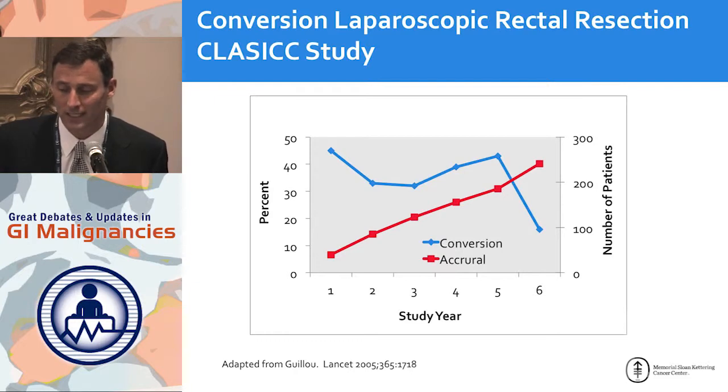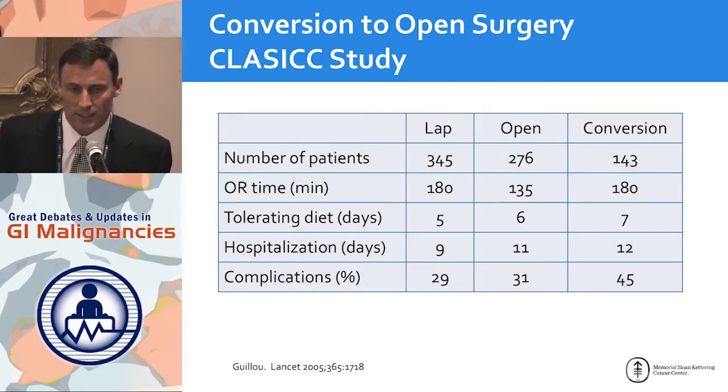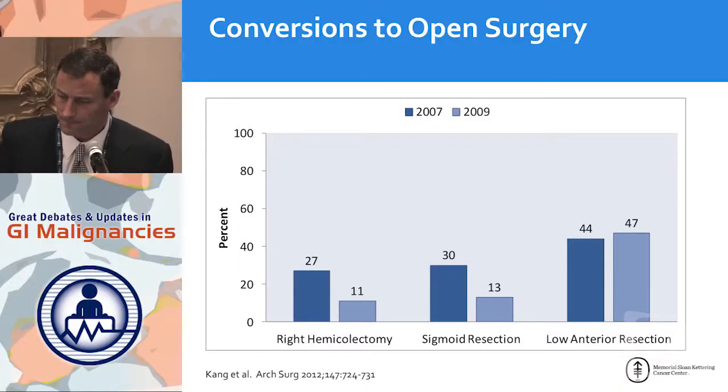We saw this before in the older CLASSIC study, a laparoscopic trial including rectal and colon: conversion rates were between 30 and 40 percent until the last year of the study when they finally selected the right patients and the rate went down. The problem with conversion is that it makes for a long procedure — in the CLASSIC study, conversion resulted in operative times as long as straight laparoscopy with no benefit. If you had to convert in the CLASSIC study, you had the longest ileus, the longest hospitalization, and the most complications. Conversion is something you want to avoid.